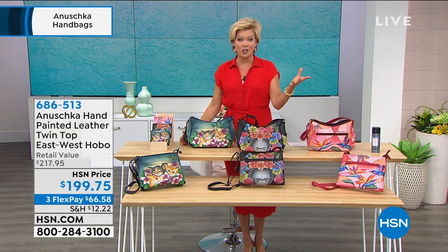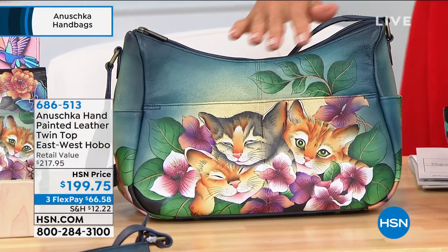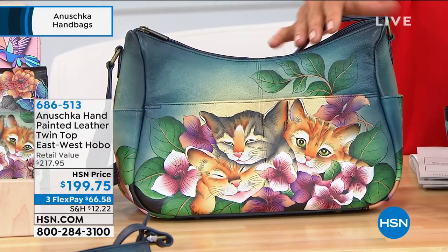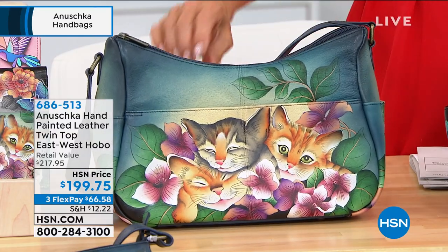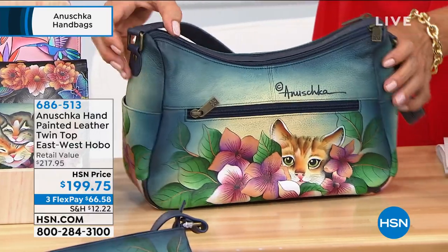This is our last show with Anoushka handbags until August, so you're watching at the right time. And how about this one — three little kittens done in soft dusty blue. We've only got a couple of dozen — three or four dozen in the Three Kittens. So be fast on this one. Item 686-513.